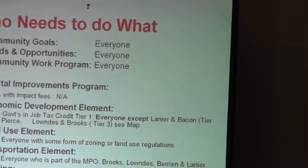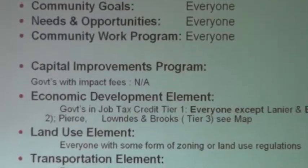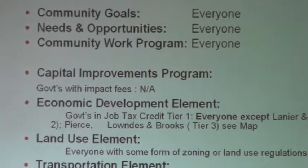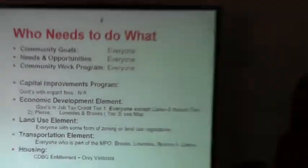Now the other required elements — you have the capital improvements element. Governments with impact fees are the only ones that are required to do that element. So if you don't charge impact fees, you're welcome to do it if you want to, but you don't have to.